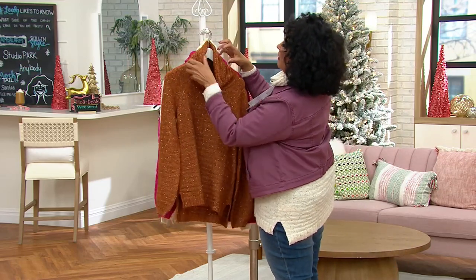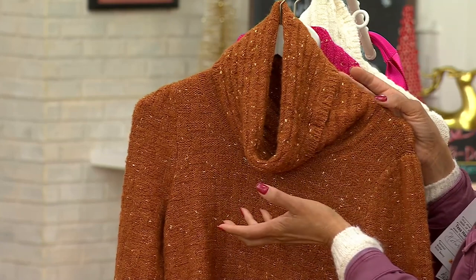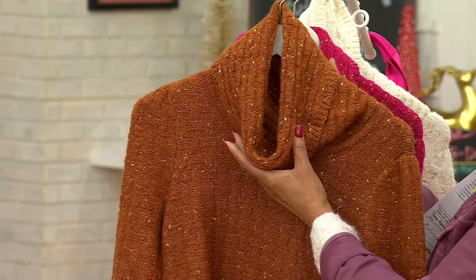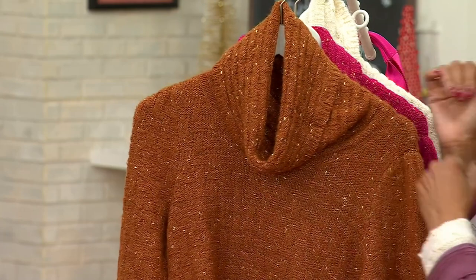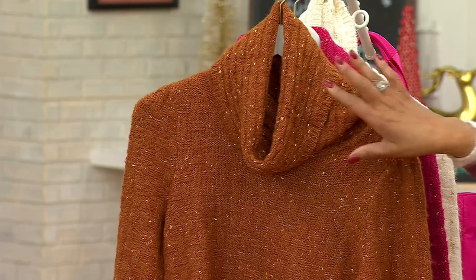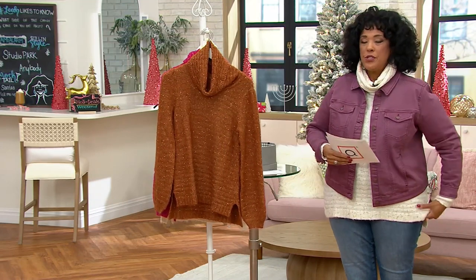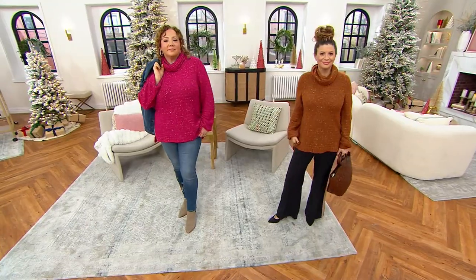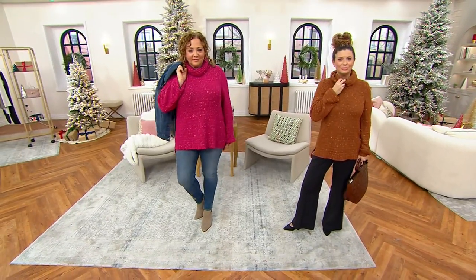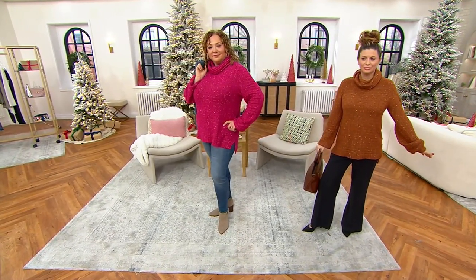Let me show you what I mean by the neckline — I'd describe it as that perfect midpoint between a turtleneck and a cowl neck. It's not tight around the neckline, but it's not too droopy either. You get all of that texture and dimension on the collar, and then — better seen on Meredith and Rebecca — the way they've done the balloon sleeve is just something very feminine about it.